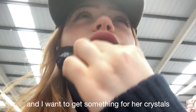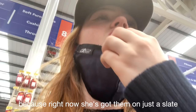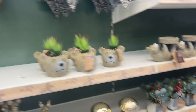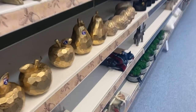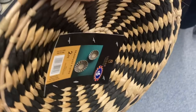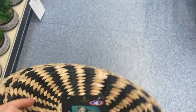I've got half of the things now, just got to get three more. I want to get something for her crystals — she needs a container to put them in because right now she's got them on a slate and they just fall off. Oh my gosh, I'm so excited for Christmas!